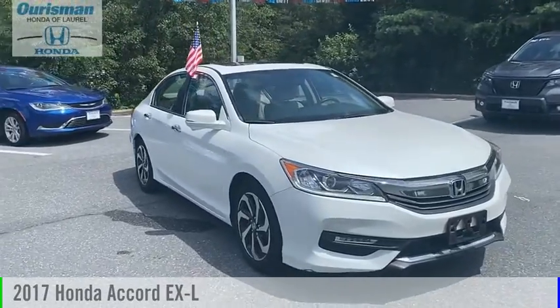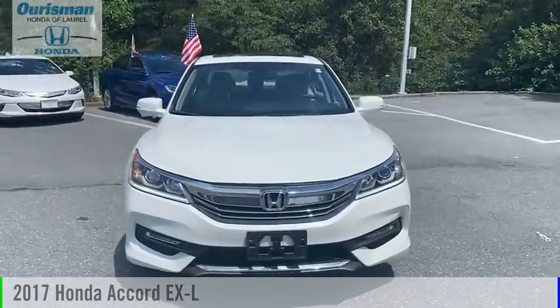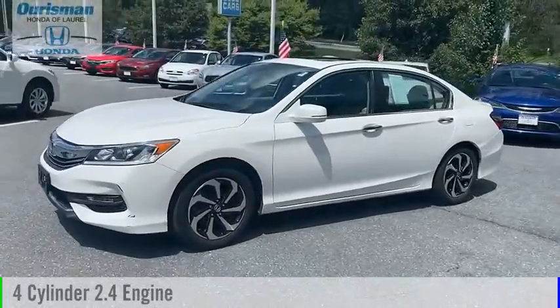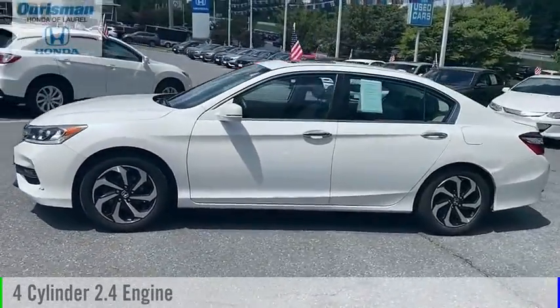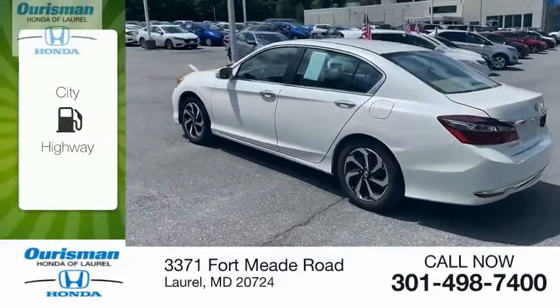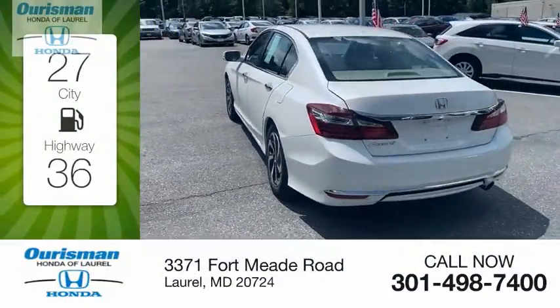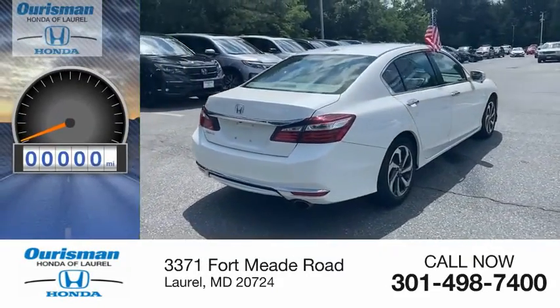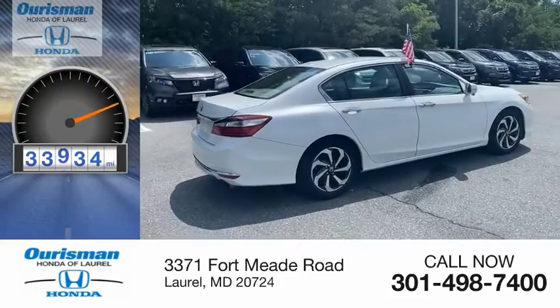You are going to love the 2017 Accord. This vehicle is powered by a front-wheel drive, 4-cylinder, 2.4-liter engine, and comes with a continuously variable transmission. Great fuel efficiency saves you money by requiring fewer trips to the gas station. This vehicle has less than 35,000 miles.